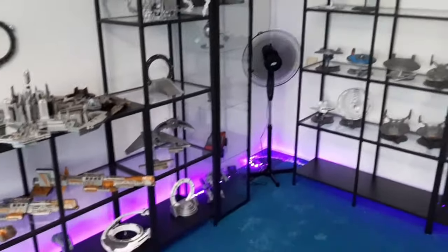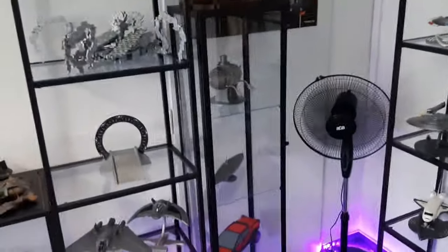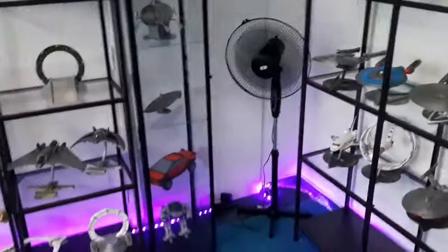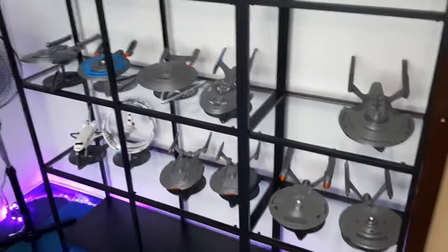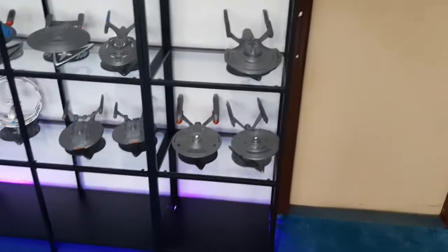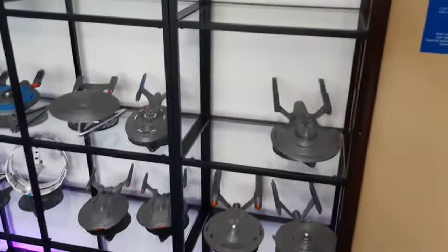Of course another thing: I bought a fan, because that's simply a must-have. This vitrine was also moved here — it was originally over there. Next to the fan we have the Star Trek display plate, and I bought another display stand so now all the Enterprises are on those two levels.